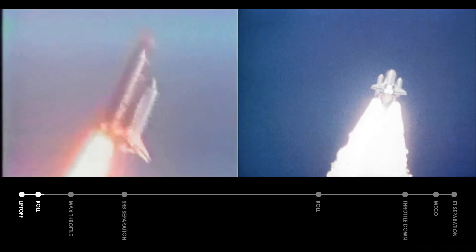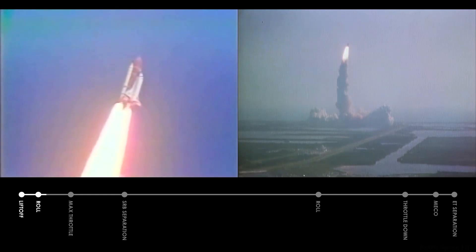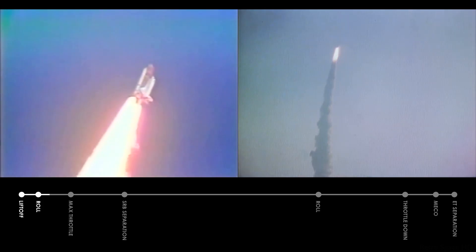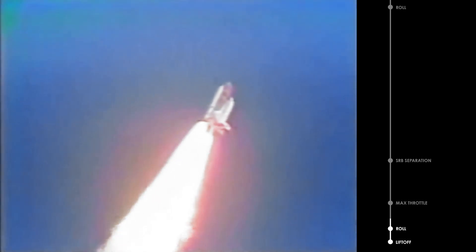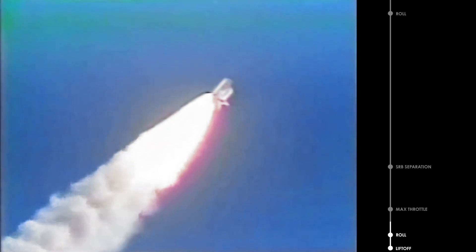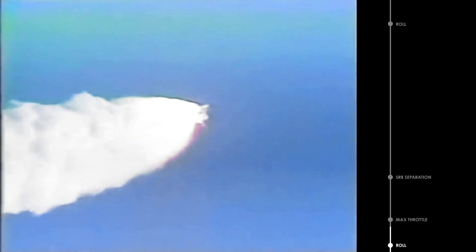Puts the Challenger in the proper attitude for its flight downrange. Standing by for throttle down for Max-Q. Throttles down to 67% as Challenger goes through its period of maximum dynamic pressure. Velocity 2,000 feet per second, altitude 3.89 miles, two miles downrange.